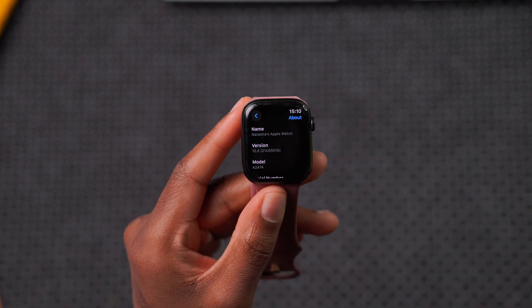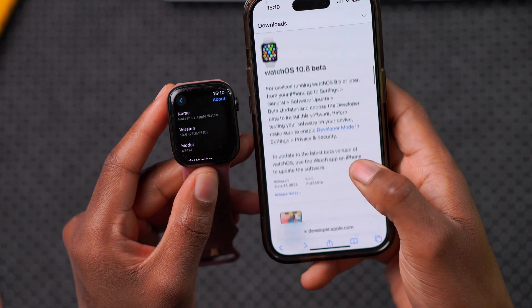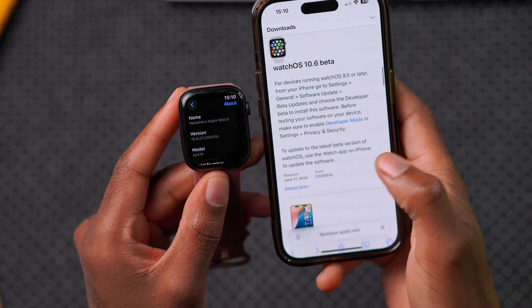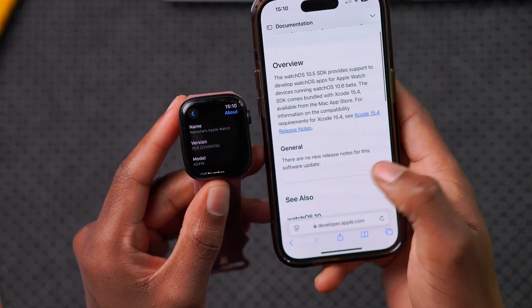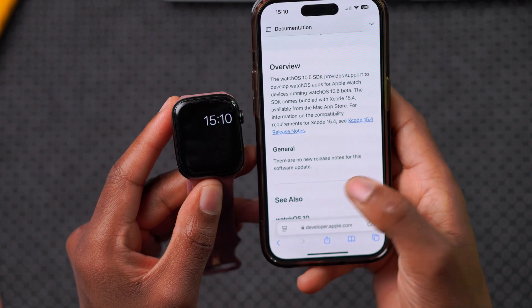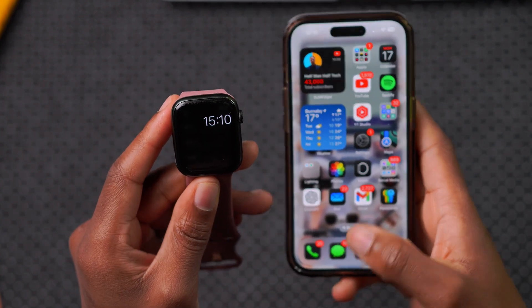Looking at the release notes Apple released with watchOS 10.6 beta, there aren't any new general release notes for this software update, unlike some other software updates released today.